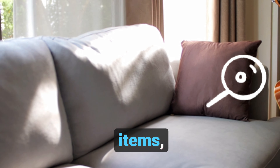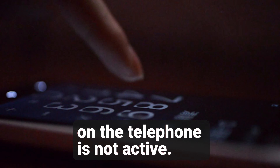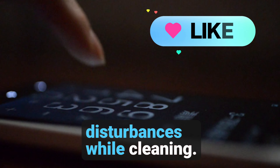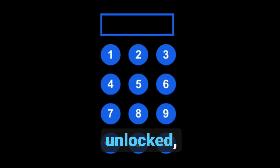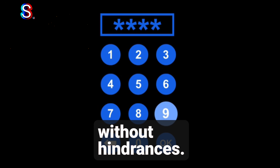Then, verify that the outside dial on the telephone is not active — this step prevents disturbances while cleaning. Additionally, ensure the safe in the wardrobe is unlocked, allowing for a thorough check without hindrances.